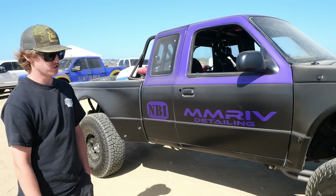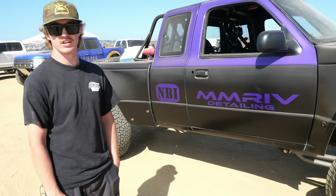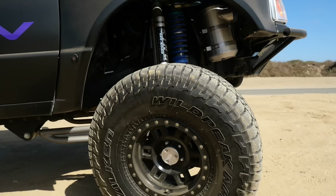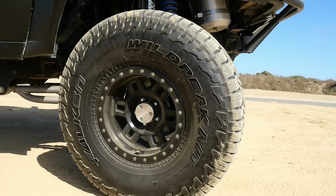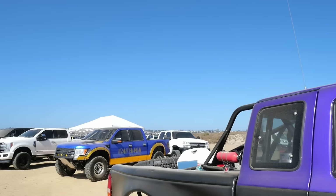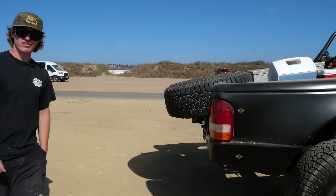What type of wheels are these? These are Vision Manx 15-inch wheels. They're a fake beadlock, but these are actually the original wheels and tires off of the first truck I had that I ended up getting a wreck in at Ocotillo. Somehow they survived, and so far they haven't let me down on this truck. They're kind of old school looking.